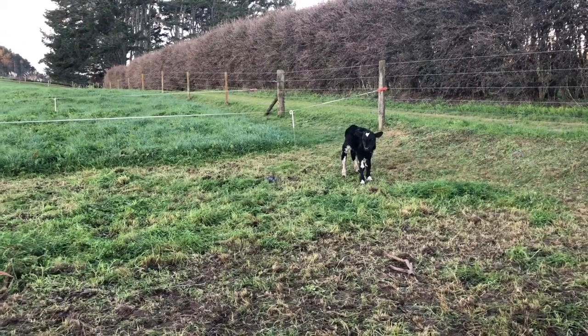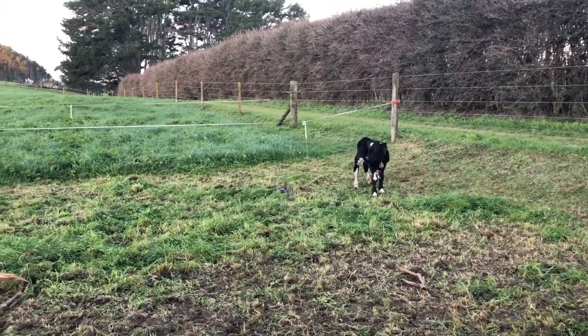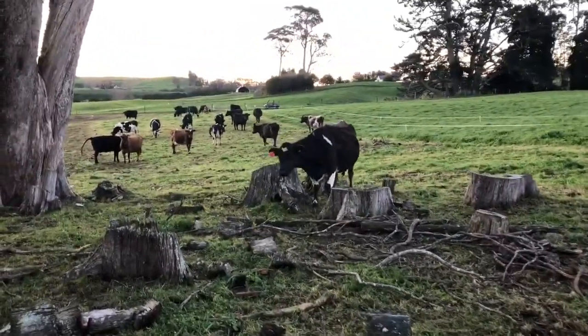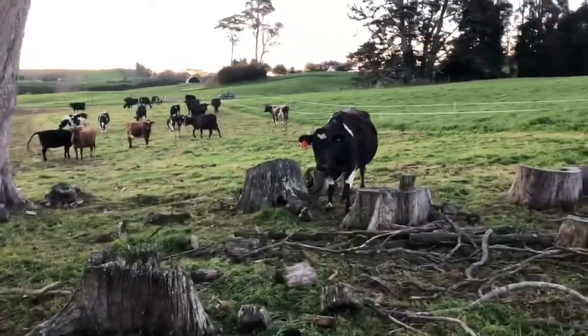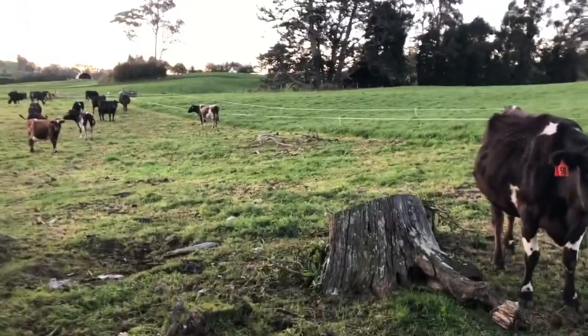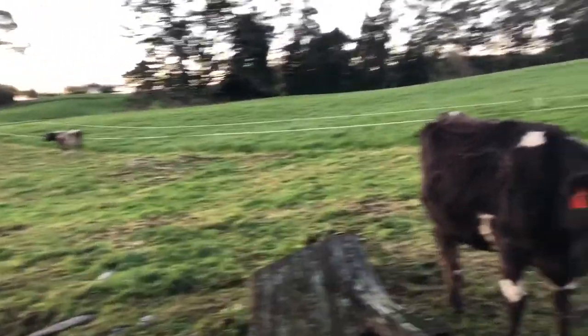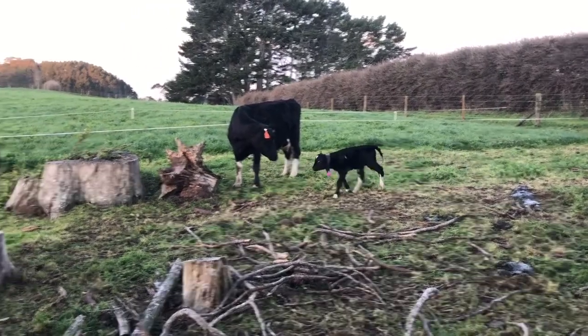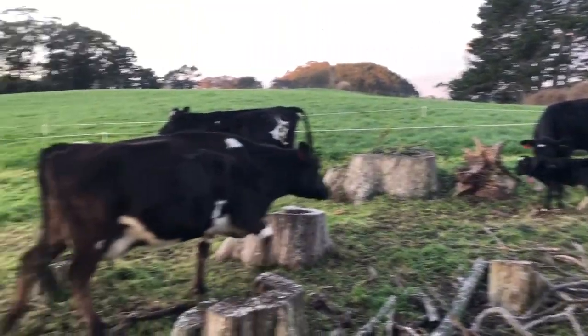We've kept four for ourselves — they're going to be tailing this year's calves — and we've also got one for the IHC that we're rearing. So we've got five bulls that we've already tagged and we'll be rearing those, but anything else that calves in the first three weeks — which is the AB period — if it's a bull, it's a bobby. That's how it is.